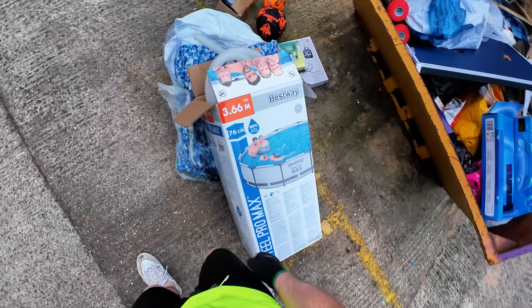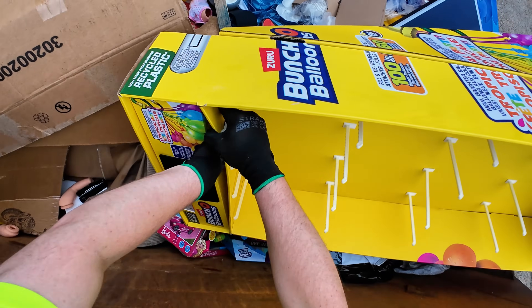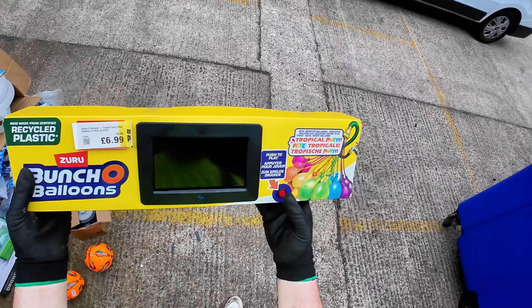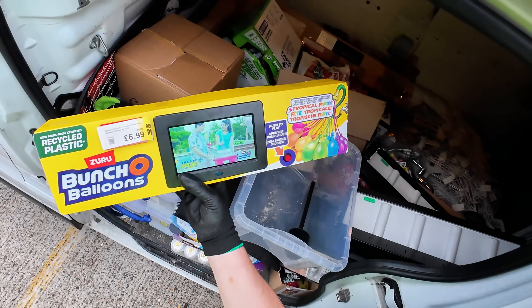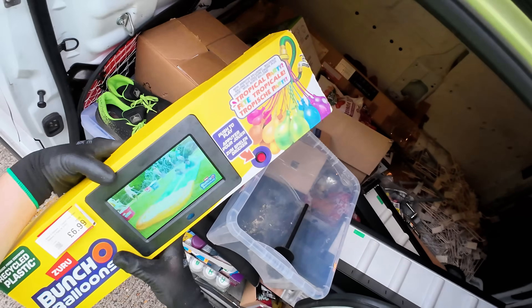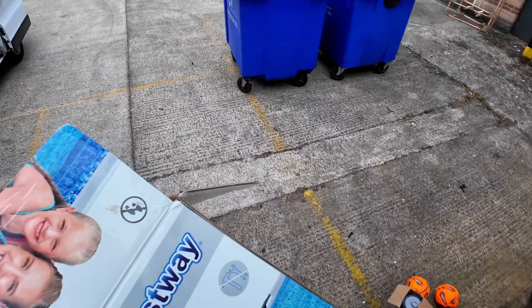That's that swimming pool sorted. Got the controller, the drone, footballs and the pump. Nice - good score right there. There's a TV in here - look at that, it's got a little TV in it. I'm going to take that. Look at that, it actually works. That is cool - portable TV. How sick is that? Let's get this in the van. Great scores from Smyths Toys today.